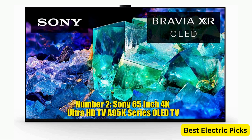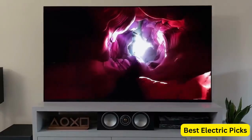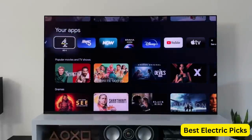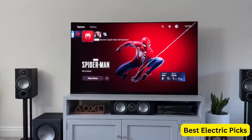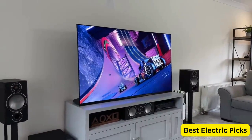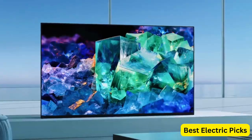Number 2. Sony 65-Inch 4K Ultra HD TV A95K Series. The Bravia XR XR65A95K is a top-of-the-line television that offers an exceptional viewing experience. It features a QD-OLED display technology, combining the benefits of both quantum dot and OLED technologies. This results in stunningly vibrant colors, deep blacks, and precise contrast. The TV is powered by Bravia XR, Sony's cognitive processor, which intelligently analyzes and optimizes every frame in real time, ensuring lifelike picture quality with exceptional detail and clarity.